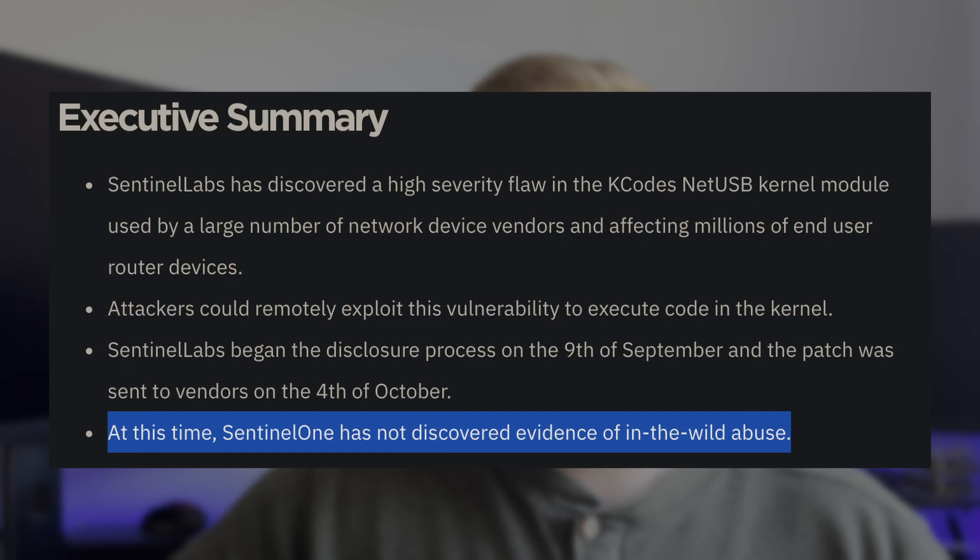Second, don't freak out. Log4j was kind of a freak-out moment, and that was in some cases warranted. However, in this case, it may not be needed to really freak out just yet. Buffer overflow exploits are pretty difficult to write, and as SentinelOne has reported in their article, they haven't seen any evidence of this exploit being run in the wild.